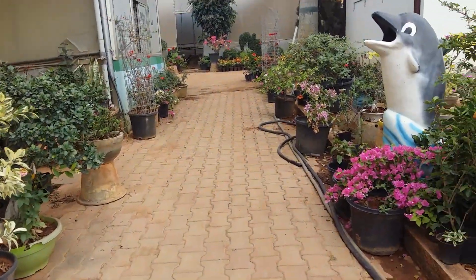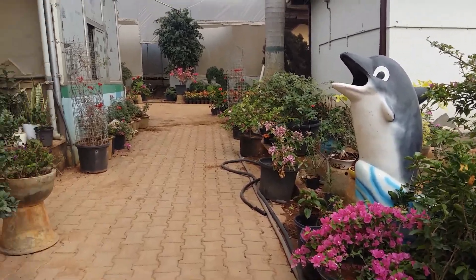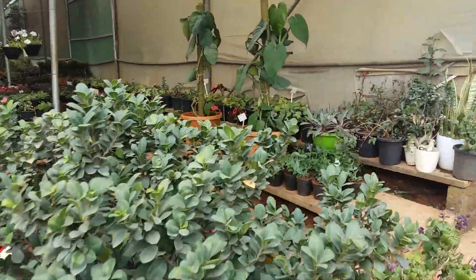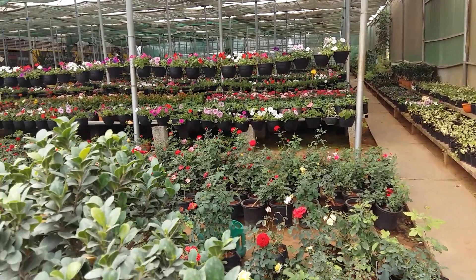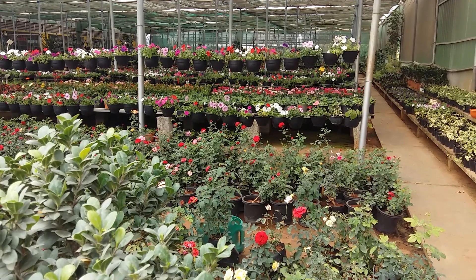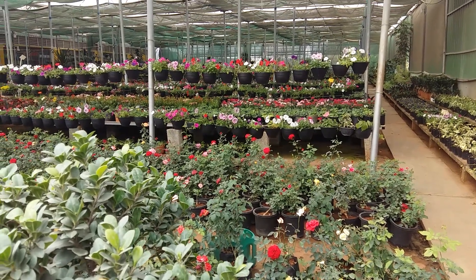There is a separate section for succulents as well. As a whole, they have a very good collection. Price-wise it's not super cheap, but collection-wise it's very good. Bye friends, take care — please subscribe to my channel and like my videos. Thank you for watching!